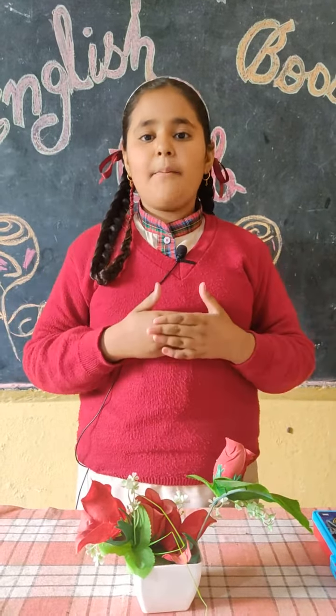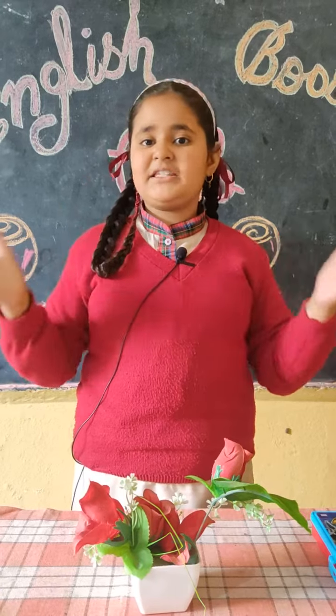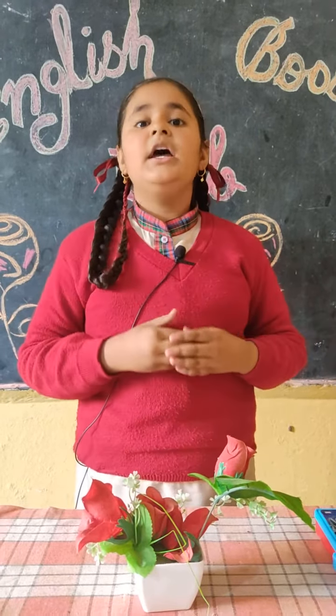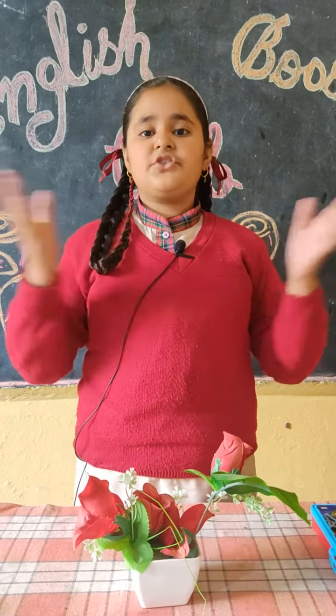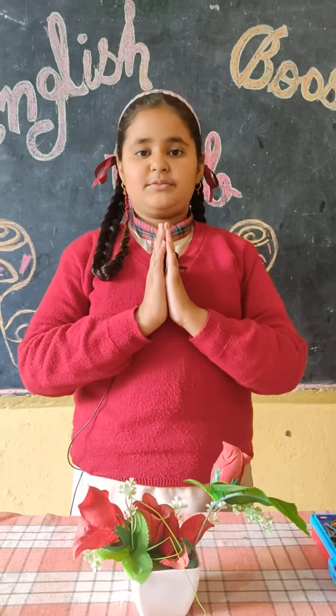So, these were the stationary items in my pencil box. Dear hardworking EBC members, EBC also means Confidence Booster Club. Let's have confidence, speak English, and look straight in the eye. Thank you. Have a wonderful day. So kind of you for watching my video.